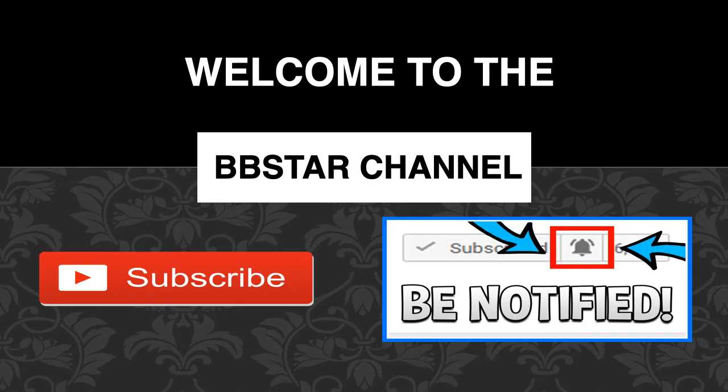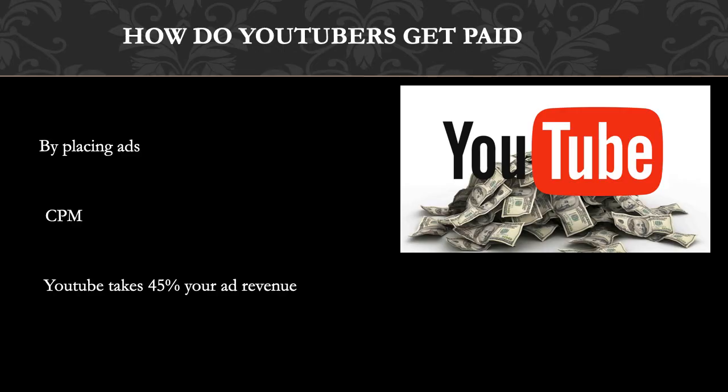So how do YouTubers get paid? They make money by monetizing their videos with ads running through them. The money you earn depends on your CPM. CPM stands for cost per thousand, and CPM is the amount an advertiser pays to have his ads served against videos 1,000 times.